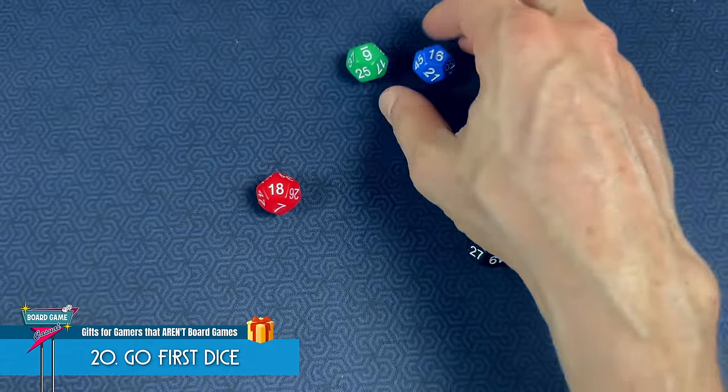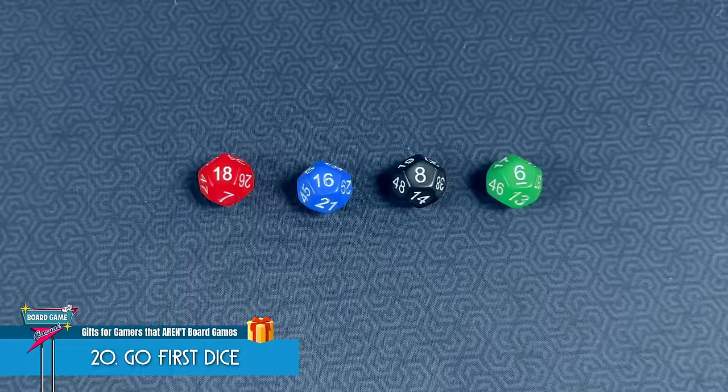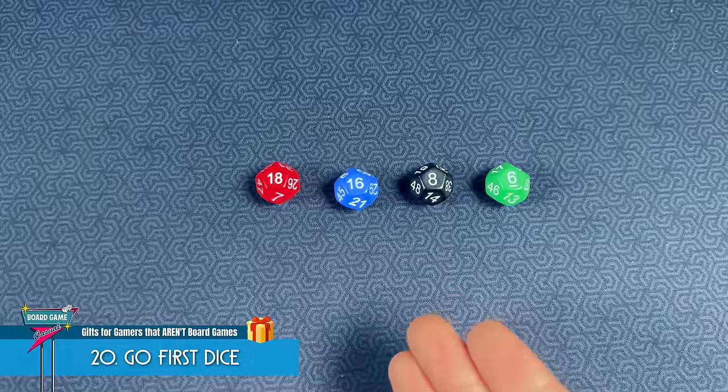This is a set of four D12s where every number is unique and every die has a mathematically equal chance of rolling higher than the others, and there will never be a tie. This allows up to four players to each grab a die, roll them, and in a single roll there will not just be a clear first player, but a definitive player order.